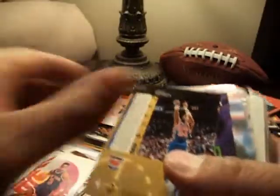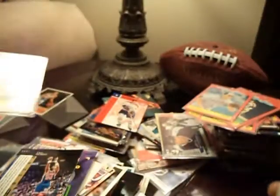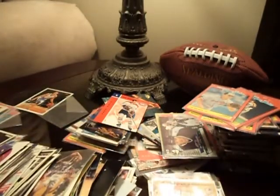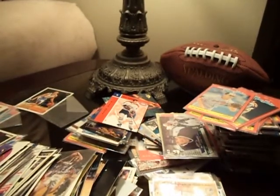Anyway guys, that's it for now. I know you're tired of watching this video — hey, look at that, there's a Cubs card, check this. Okay guys, thanks for watching. Peace.